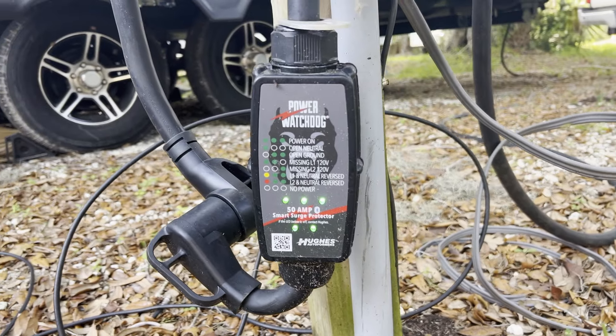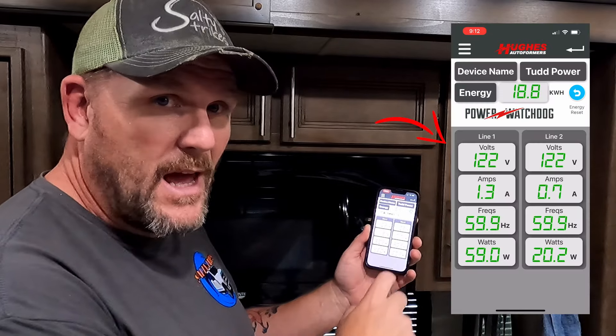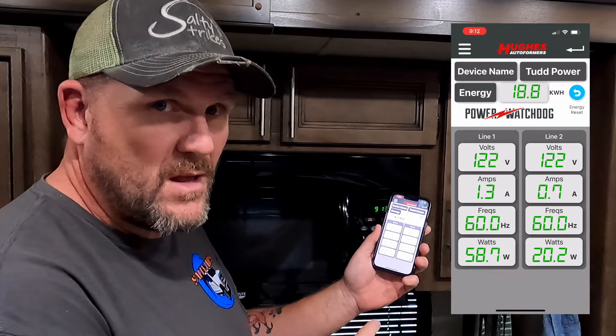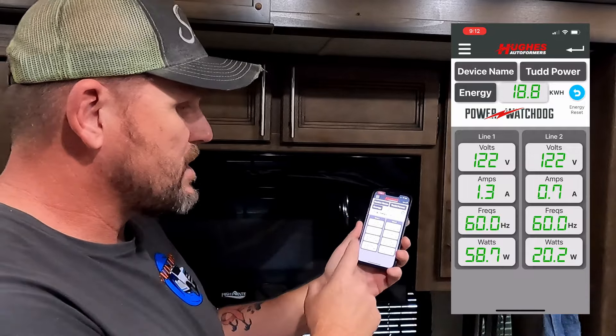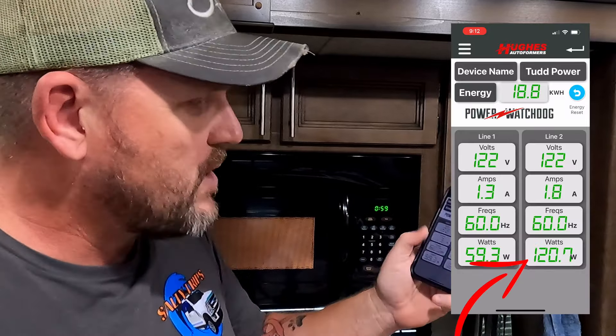This device is something you probably already have — a Watchdog surge protector. It has Bluetooth capability and lets you know how much power is coming into your RV. So we've got the Watchdog app up and we have line one and line two. This is a 50-amp RV, so we have two hot lines coming in able to provide up to 50 amps each. Right now we're running about 60 watts on line one and 20 watts on line two. The microwave is hooked up to line one — we're going to check it out and you'll be able to track exactly how much power it's using.